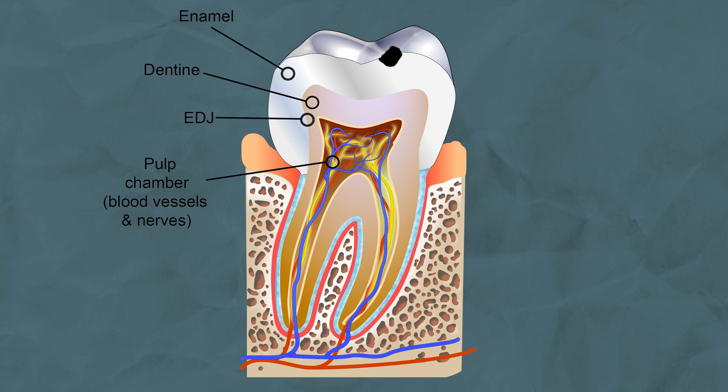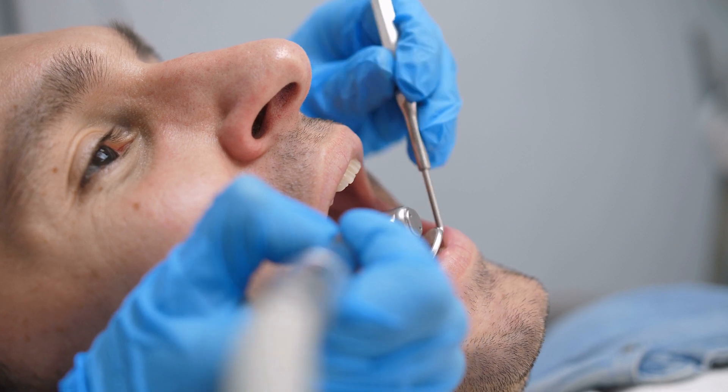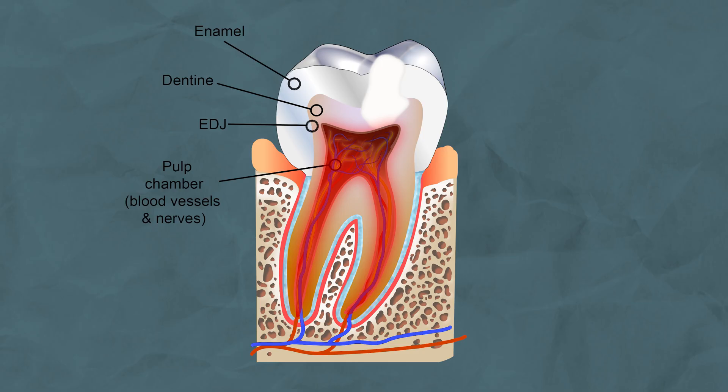Tooth decay initially begins in your enamel layer, which is why it's given the clinical name enamel caries. At this early stage it will be completely painless and may not necessarily require a filling to treat it. As the decay progresses it will reach the layer beneath the enamel called dentine, and once it reaches this layer it will start to spread sideways, giving a mushroom-like appearance on your dental x-ray. If the decay reaches this layer, you will usually need a filling straight away to stop it from spreading further, and you may even start to feel some sensitivity.